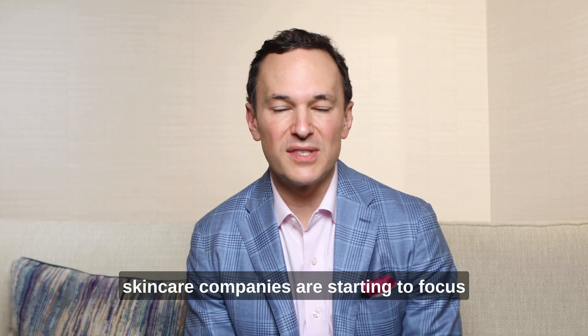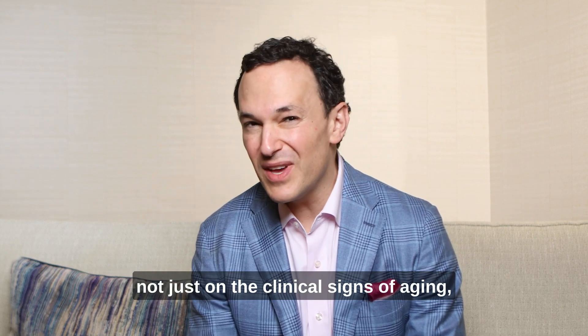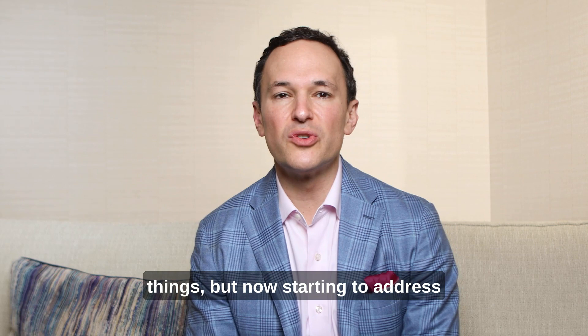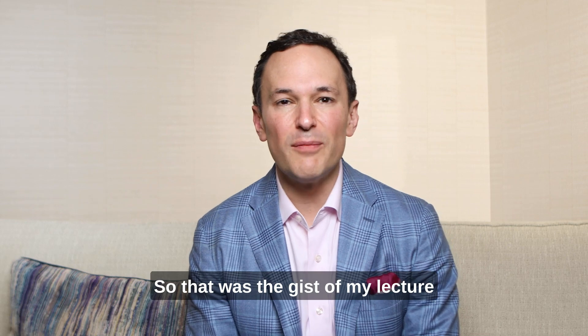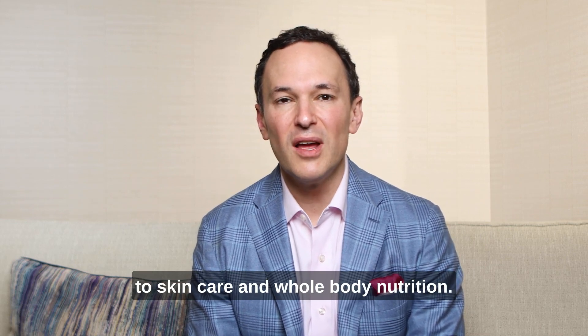It's really interesting now that skincare companies are starting to focus not just on the clinical signs of aging — wrinkles, fine lines, hyperpigmentation, dyschromia, laxity, and sagging — but are now starting to address aging in terms of cellular senescence, which is really where it should be. So that was the gist of my lecture on cellular senescence as it pertains to skincare and whole body nutrition.